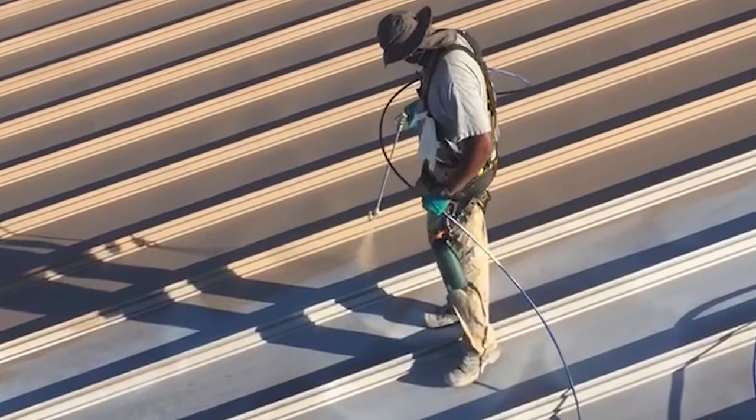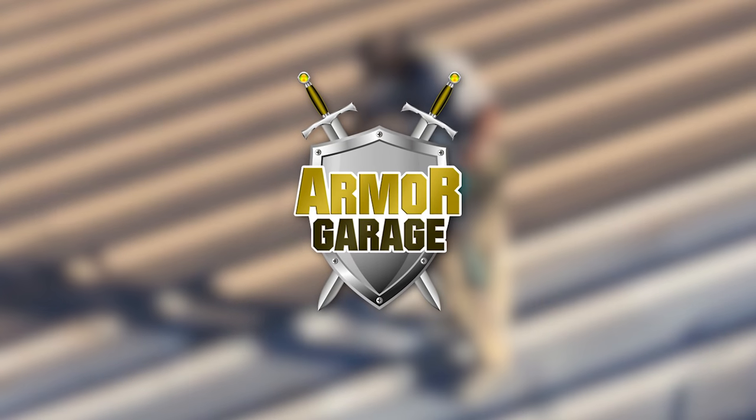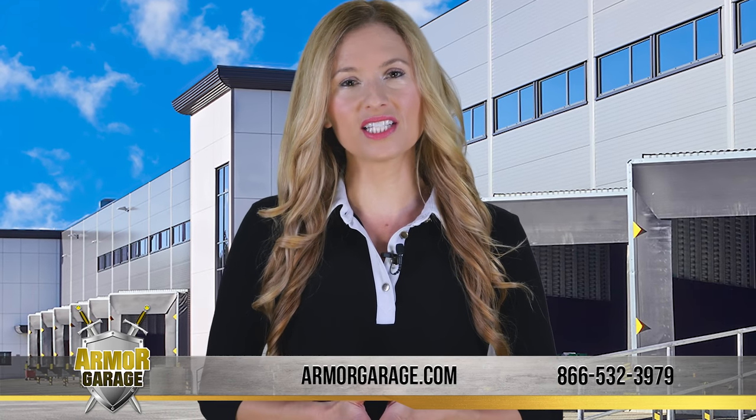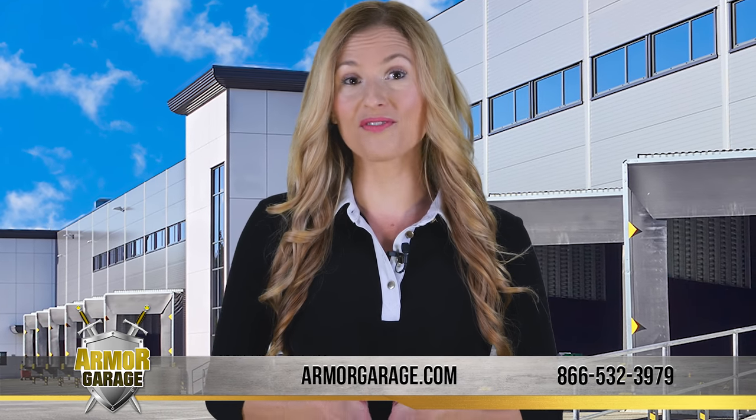Are you looking for commercial roof coatings? Choose Armor Garage for all types of commercial roofs. Our Armor Roof Shield is guaranteed to solve your leaking roof problems fast.